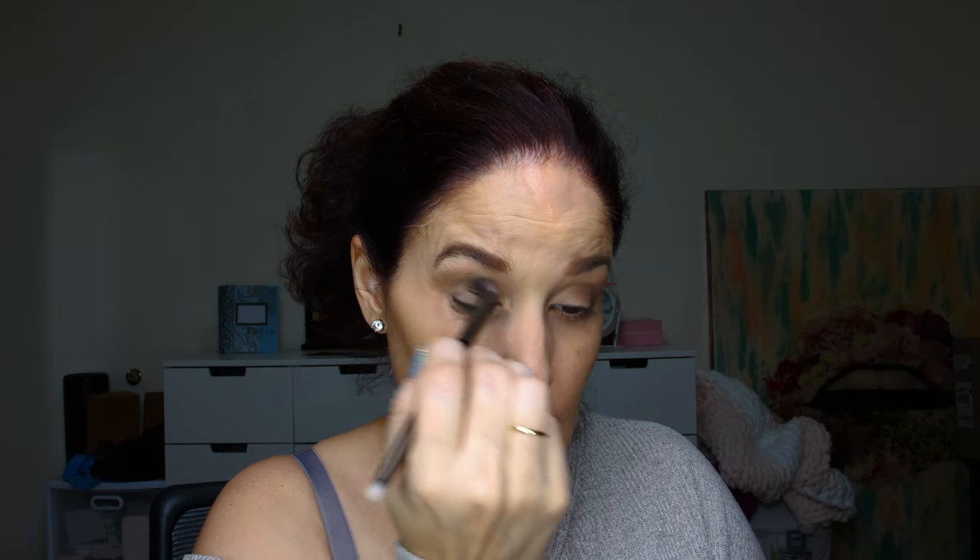Do the same thing on the other side, just a tiny bit, and just blend, blend, blend. So I am pleasantly surprised. I'm going to do windshield wiper motions. It stays on. Let me deepen that up just a tiny bit. Really pretty.